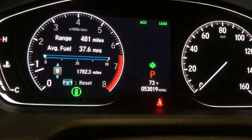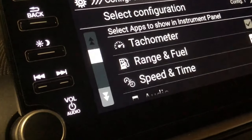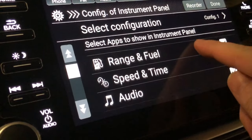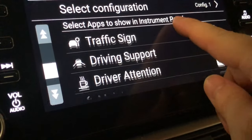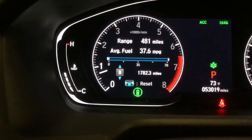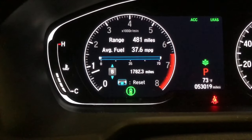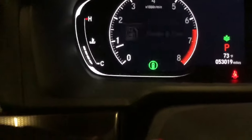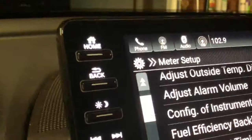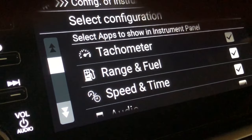Under Configure Instrument Panel, you'll find tachometer, fuel and range, and other options — all check-marked, meaning they all show up on the home screen. Note that if you have the Configure Instrument Panel menu open, you can't view the home screen simultaneously — you have to hit Done first.